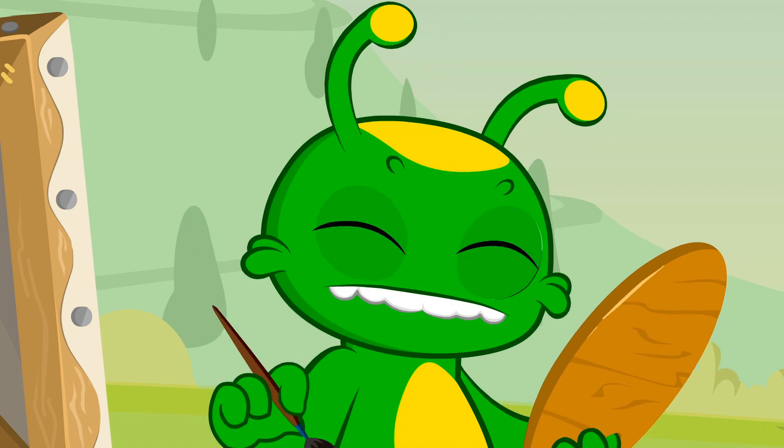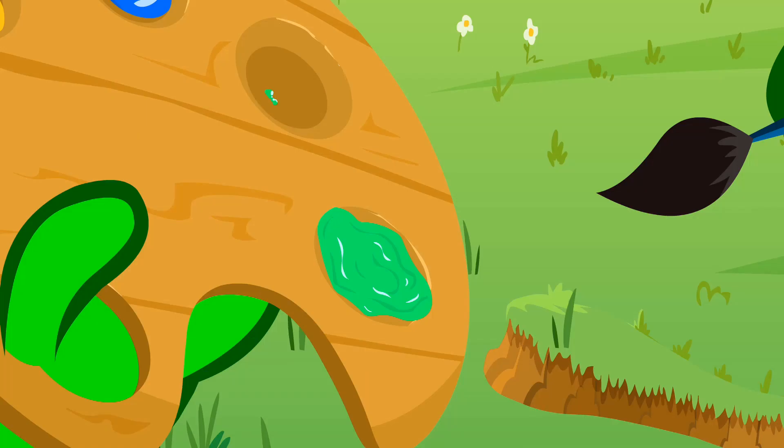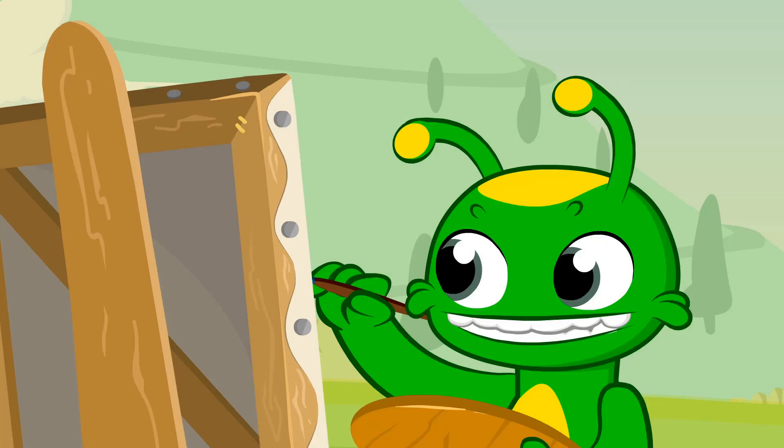Don't worry Groovy! You can mix yellow and blue! Trust me! You take yellow and blue and mix it really, really well! And there you have it! Green! It's like magic!